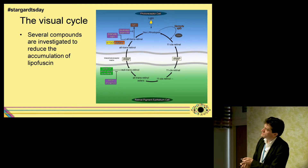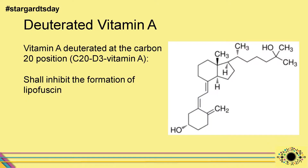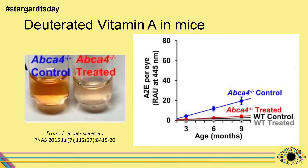As my time is limited, I want to concentrate on one very interesting approach called deuterated vitamin A. Deuterated vitamin A is essentially a normal vitamin A that has been slightly changed at one special position where a small atom has been added. Based on preliminary results from cell dish experiments, the formation of lipofuscin should be inhibited. A mouse model — the ABCA4 knockout mouse — was used, where mice have been genetically modified so the entire ABCA4 gene is missing, causing them to behave like Stargardt mice.